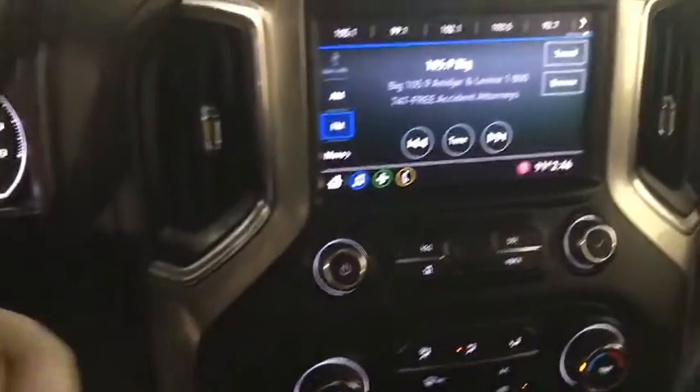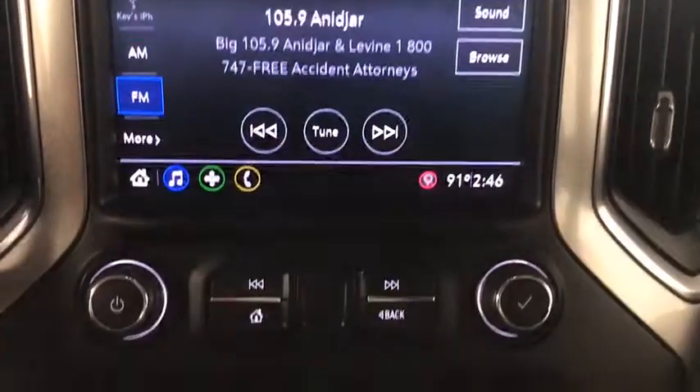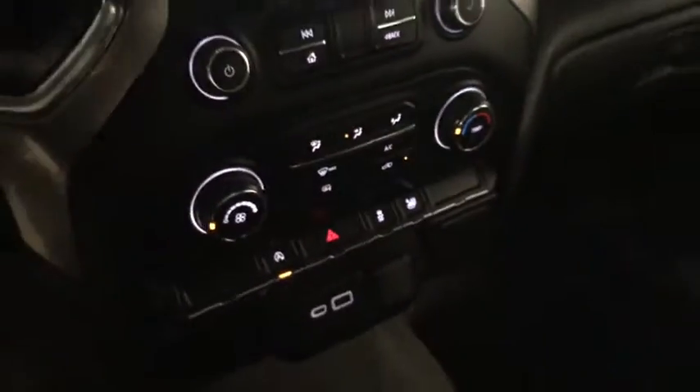Here are some of this vehicle's great options: traction control, steering wheel audio controls, dual airbags, chrome mirror caps, alloy wheels.